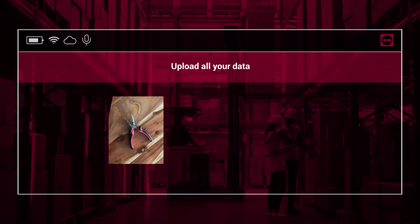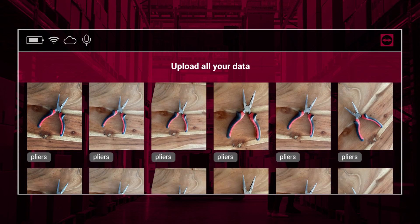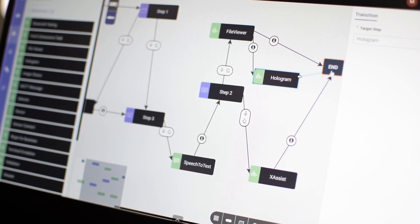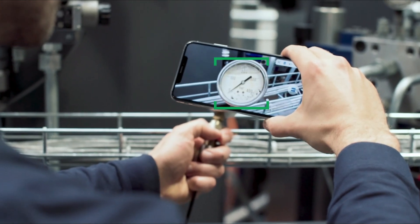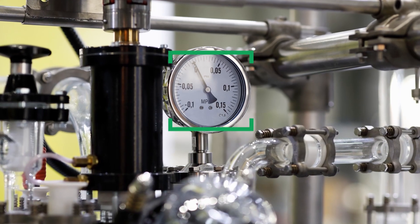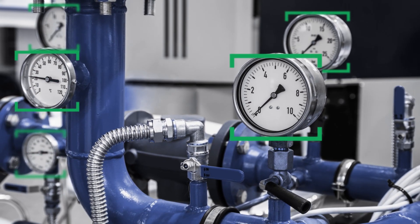Identify your case and collect data. Classify your data with some simple clicks and export a ready-to-use AR component that is tailored to your industry-specific needs. Through seamless data collection on the job, you are now continuously capturing knowledge and improving the models as you go.